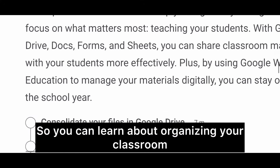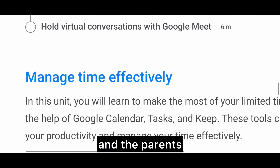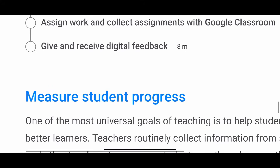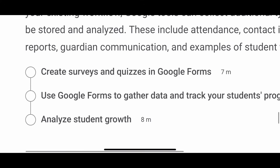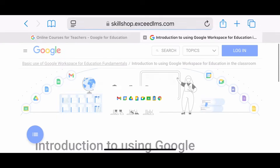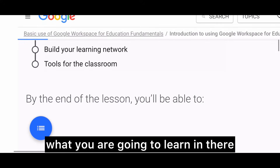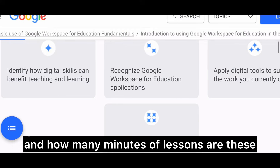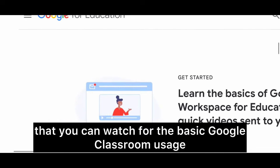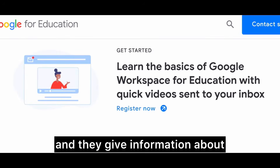You can learn about organizing your classroom, communicating with your students and parents, managing your time effectively, managing student work, and tracking student progress. You are given step-by-step instructions on how to do all of this, even the assignments. You can click 'Get Started' and it tells you exactly what you are going to learn and how many minutes each lesson is. If you register, they will also send free videos you can watch for basic Google Classroom usage, and they give information on how to use AI tools.